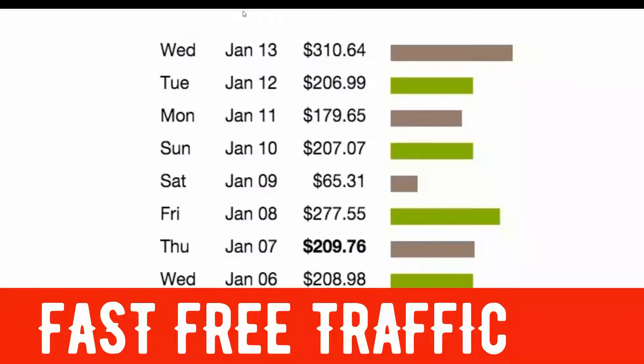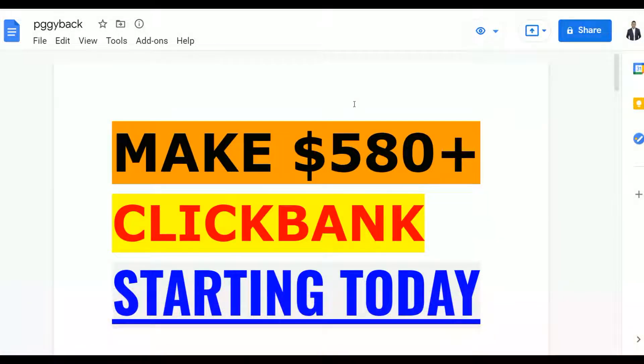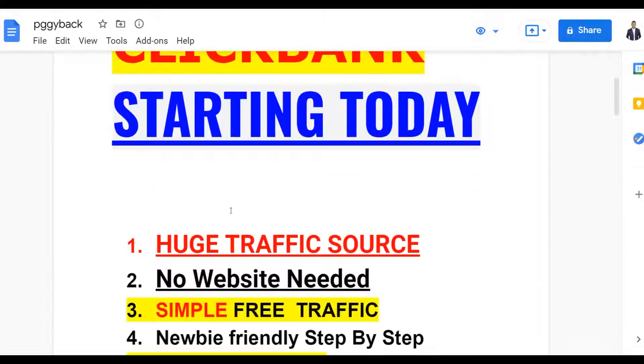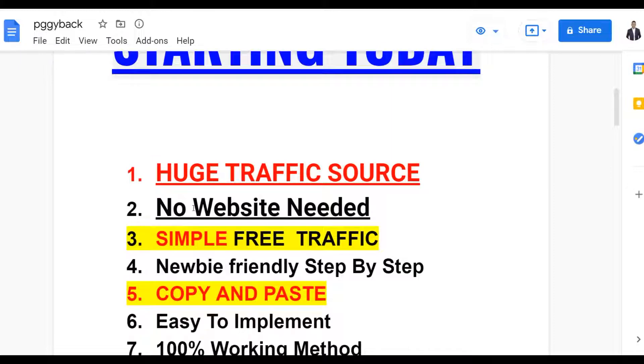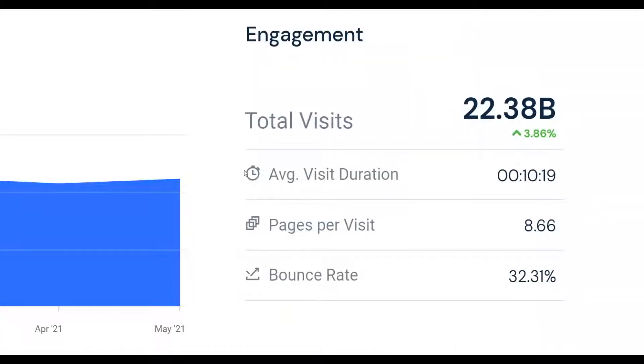I'm going to show you guys a simple free software you can use with this exact method and actually make a lot of money very fast on ClickBank. You can make your first $500 plus on ClickBank starting as soon as today, because I want to show you an effective traffic method you can use to get instant traffic to your affiliate offers using free software. This is a huge traffic source and you don't need to have any website at all.